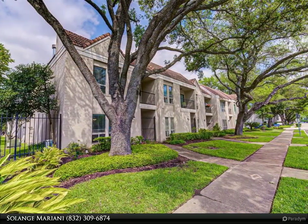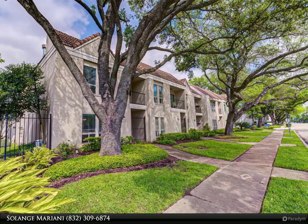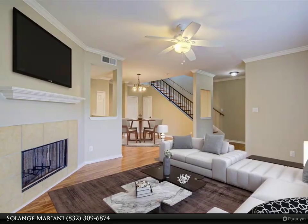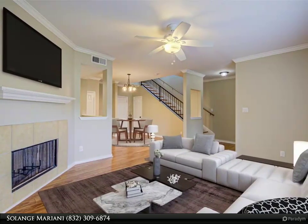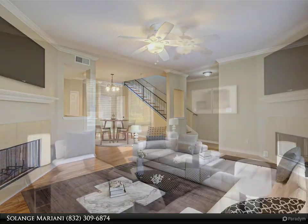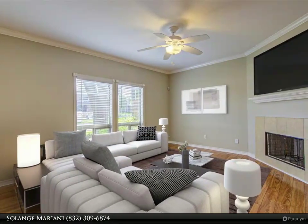It features 3 bedrooms, 2.5 bathrooms, and two stories. The master bedroom is of a generous size, has a private balcony, walk-in closet, and lots of extra storage. The open kitchen features granite countertops and a new pantry.